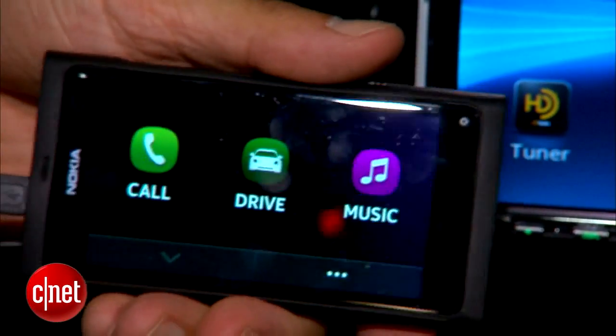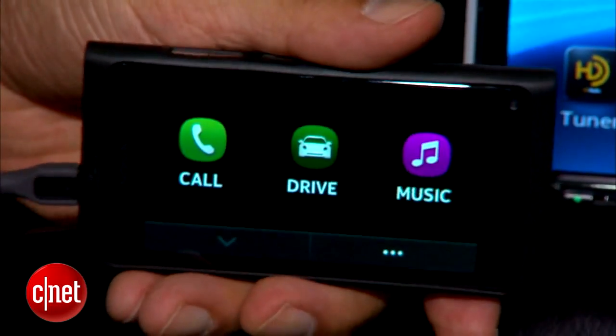Notice that we've gone into drive mode on the phone, and this is not a drive mode you can escape like on Android. You can't just say, oh, go to my desktop of apps right now so I can screw around with Facebook. No, you are in drive mode as long as you're connected here.